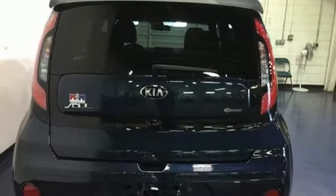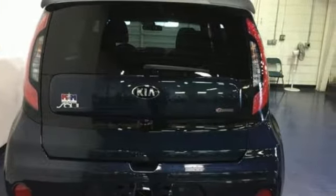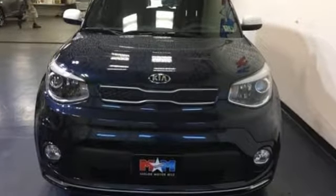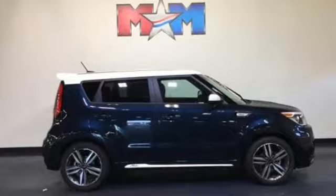Kelley Blue Book praises its modern and expressive exterior, matched by a well-appointed interior offering features not found on some midsize and near luxury models. Reliability, quality, Kia.